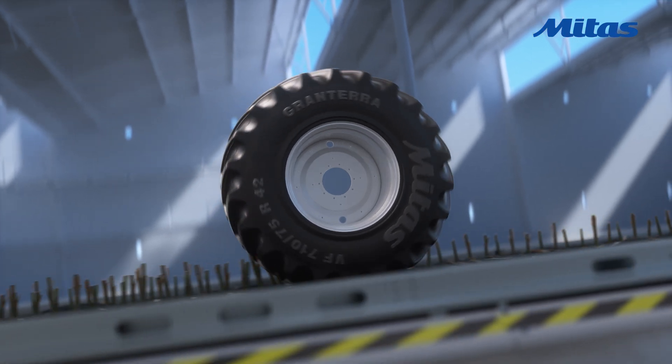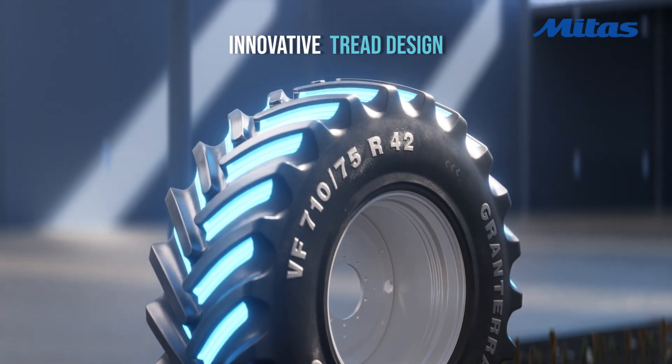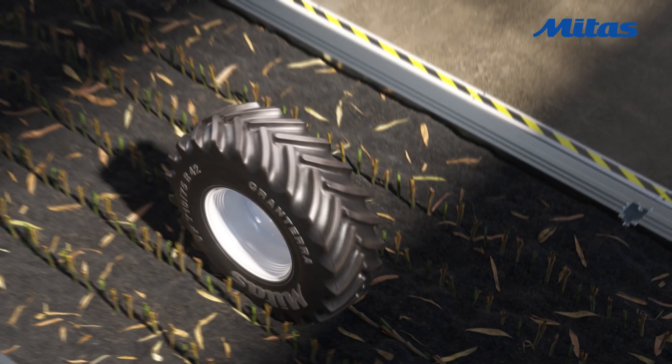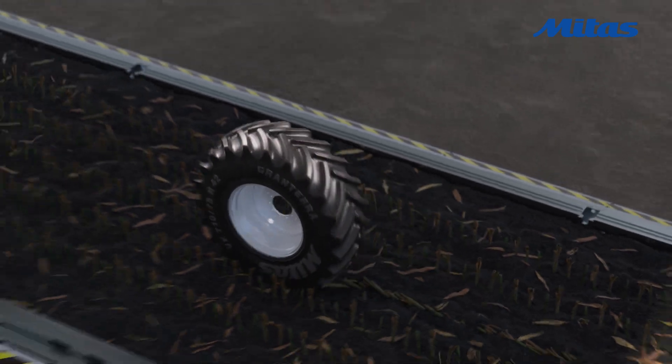GranTerra has been developed with an innovative tread design, delivering enhanced durability. The raised tread areas provide superior protection against stubble, ensuring your tyres last longer, even in the toughest conditions.